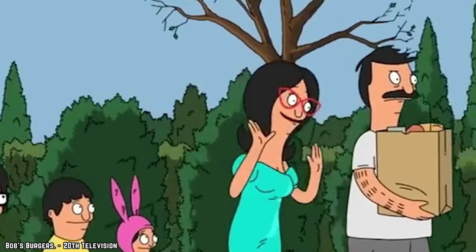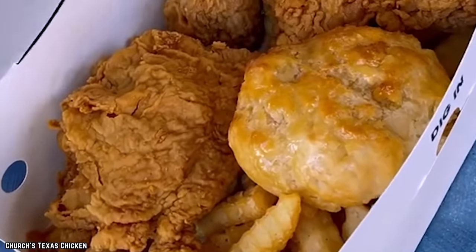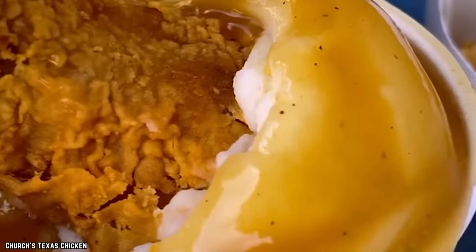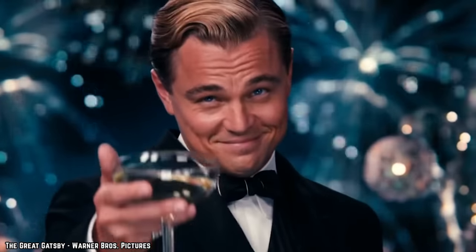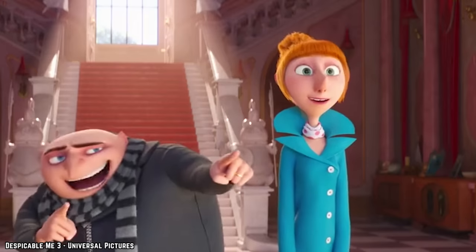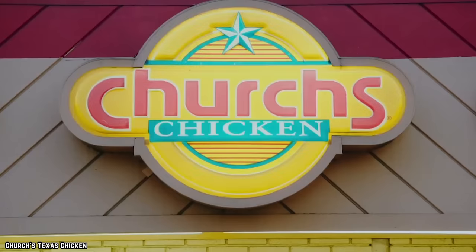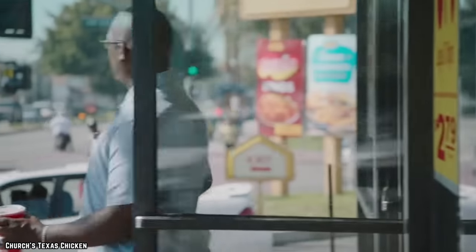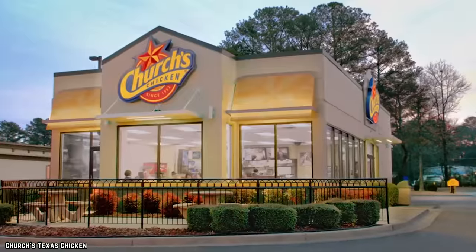Mashed Potatoes. Comfort food to the max is the best way to describe Church's Chicken Mashed Potatoes. They are everything you would expect mashed potatoes to be, but even better — whipped, creamy goodness ideally complementing everything on the Church's Chicken menu. Enjoy these potatoes on their own or with a few pieces of chicken. Go wild and put a dollop on your biscuit or slather some on a chicken tender. There are no rules when it comes to mashed potatoes, except they have to be Church's Chicken Mashed Potatoes. Make sure you say yes to the gravy, because Church's Chicken gravy is the absolute best — drizzle that rich and savory flavor over that velvety potato goodness. Your belly will thank you.